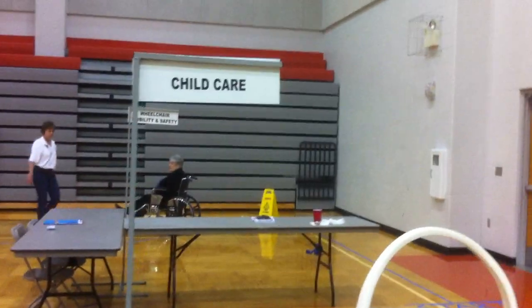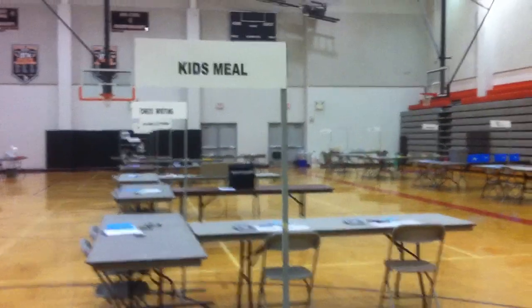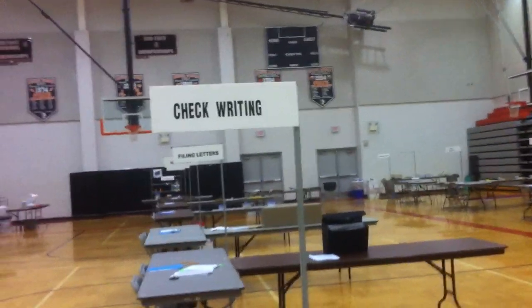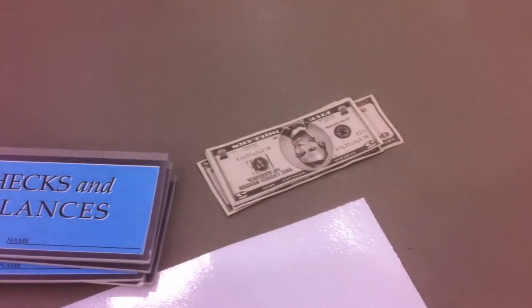Childcare. Oh, this is a good one — check writing. Very cool.